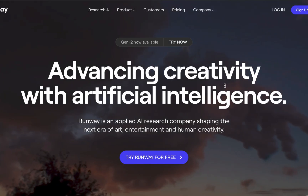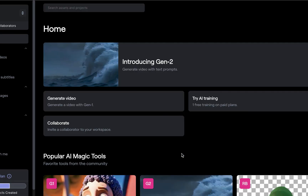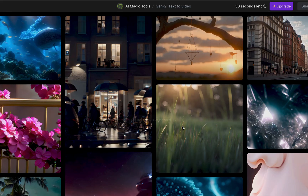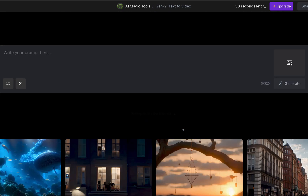By the way, this is available on both PC and your phone. You go to runwayml.com and click 'Try Runway for Free.' If you already have an account it'll take you right to the generator; if not, you'll have to sign up, which shouldn't take long. From there you're going to click on Gen 2 and you'll see a prompt box along with other examples below to inspire your creativity.